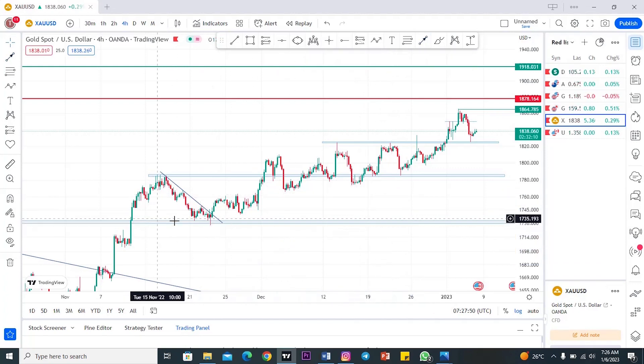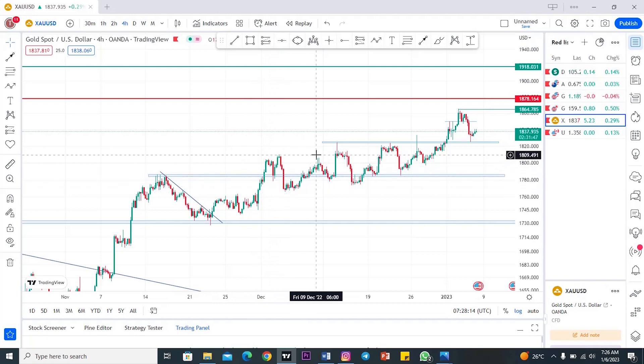Here was the support and resistance region. After the break of this resistance region, it's now turning into a support. It was able to hold at this point and then price pushed all the way to the upside, again breaking this resistance region once again, then coming back again. Then price started to move sideways a little bit, then created another new high right at this point.